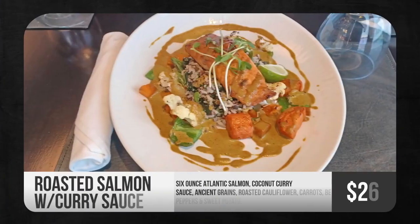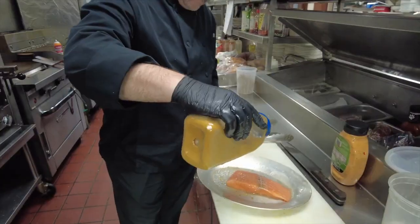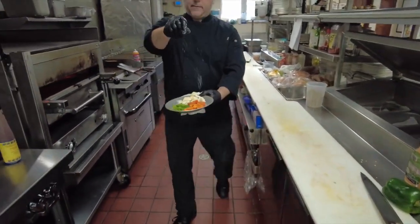Our second feature is a roasted salmon with curry sauce. This dish is accompanied by ancient grains, roasted cauliflower, carrots, bell peppers, and sweet potatoes with a coconut curry drizzle.